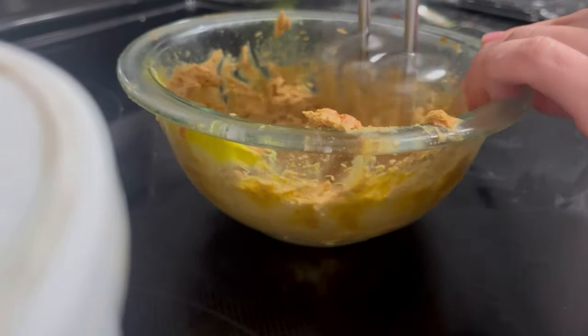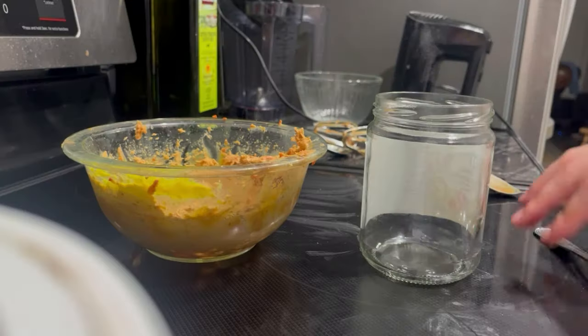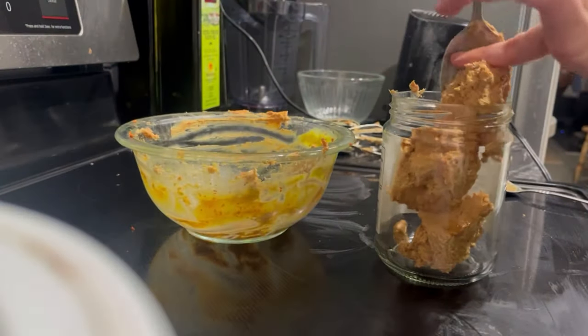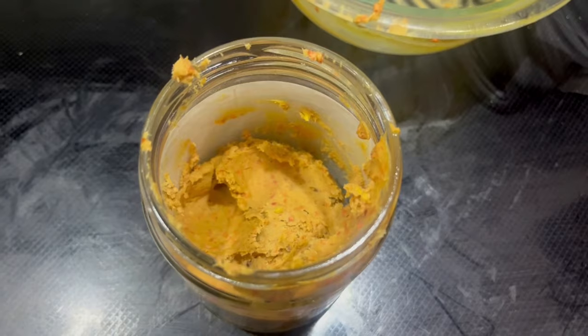I hope you guys enjoyed this recipe and this exam week vlog with some cooking ideas and some studying. I hope everyone is doing well, sticking to their goals, and I will see you soon in the next video.